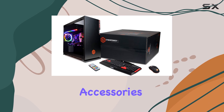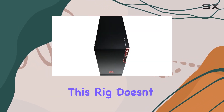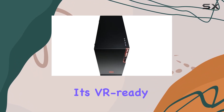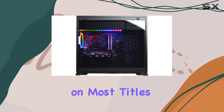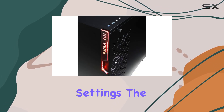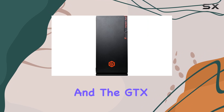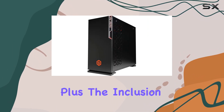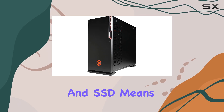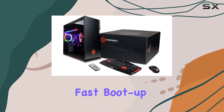Straight out of the box it comes with all the relevant accessories you'll need to get started. When it comes to gaming, this rig doesn't disappoint — with its VR-ready capability and powerful components, you can expect smooth gameplay on most titles even at higher settings. The i7 processor ensures snappy performance and the GTX 1060 handles graphics admirably. Plus, the inclusion of both HDD and SSD means you get the best of both worlds: ample storage for your games and fast boot-up times.